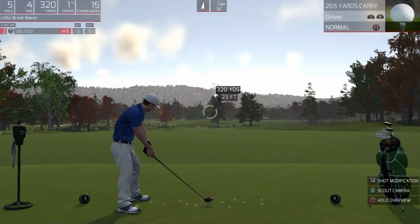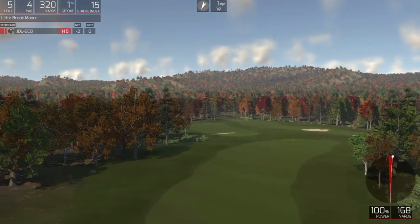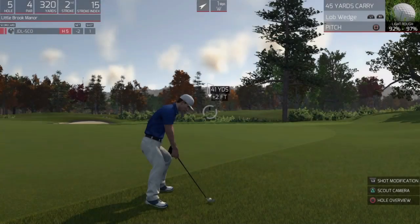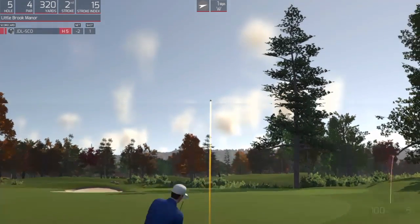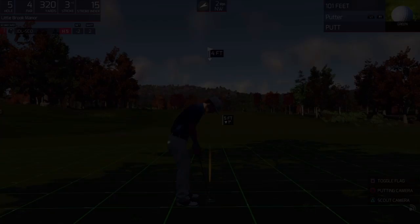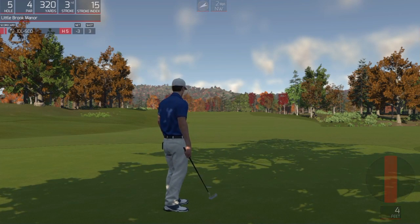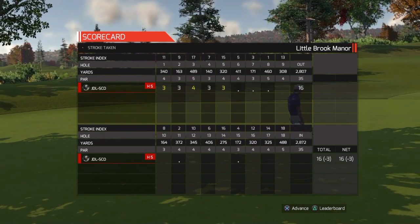Fifth hole coming up. This one's looking good. Unlucky — I take back that last comment. Well, you're in the rough, but the lie ended up being not too bad. Well done getting out of the deep stuff there. Let's just move along. Three under is the adjusted score after that hole.